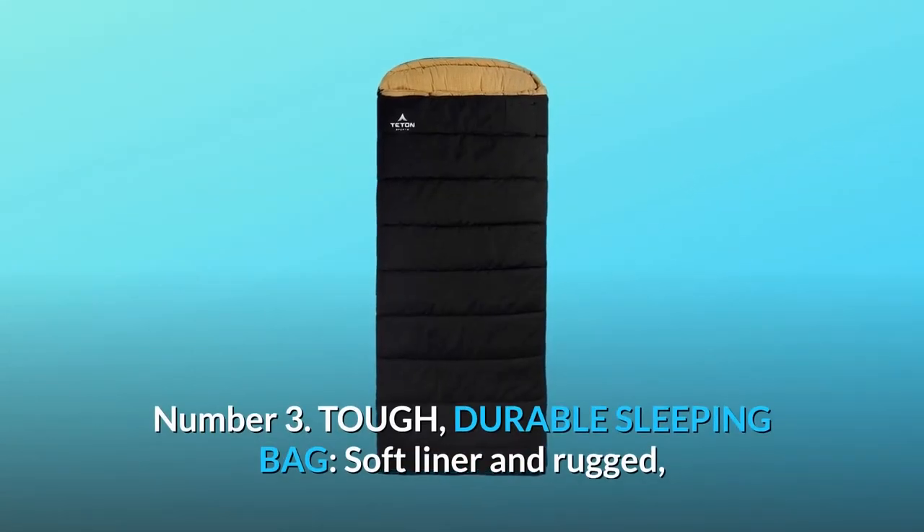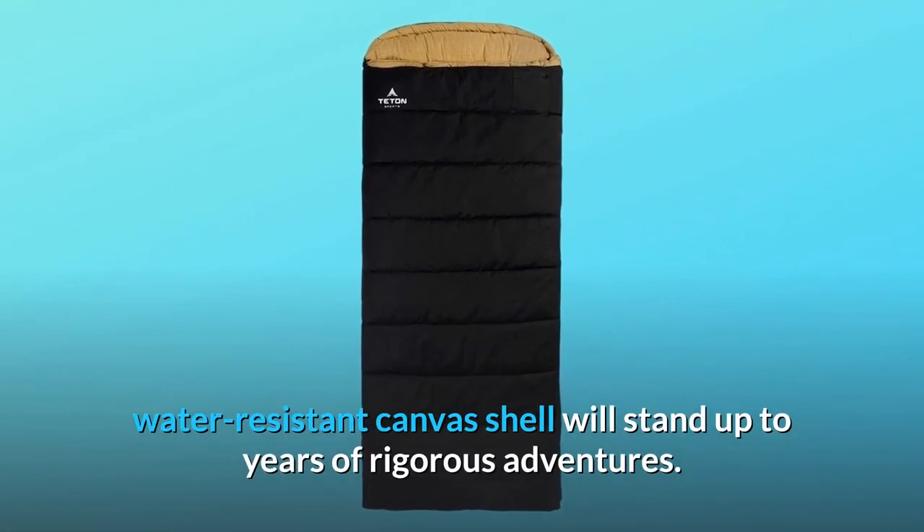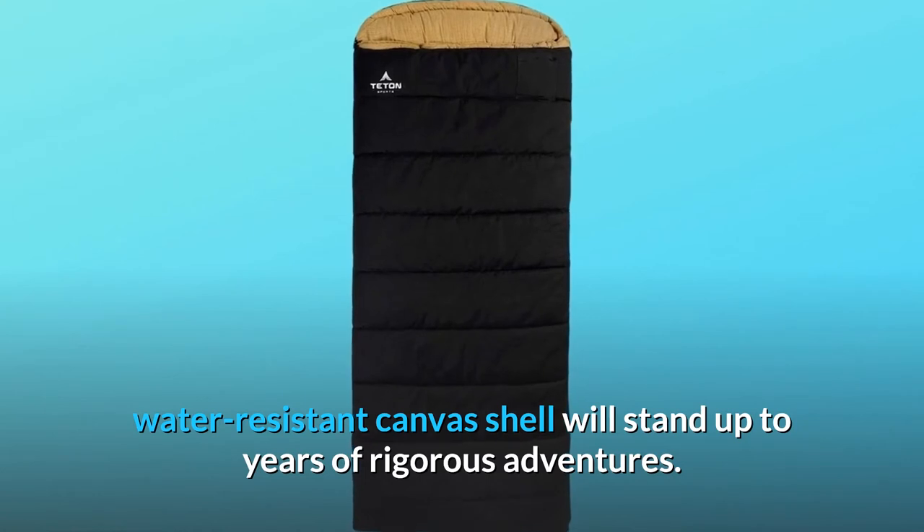Number 3: tough, durable sleeping bag. The soft liner and rugged, water-resistant canvas shell will stand up to years of rigorous adventures.